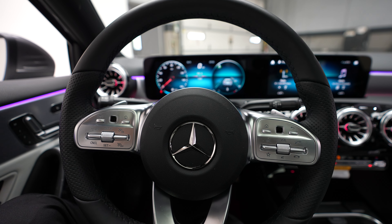Mileage in this vehicle is 1,365. Push button ignition. Mercedes-Benz radio. Backup camera. Climate control. Center console. Shifter.